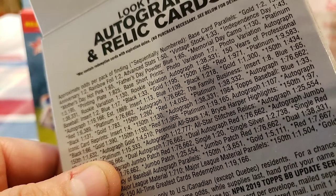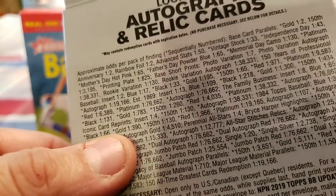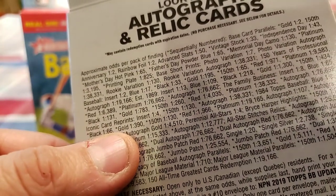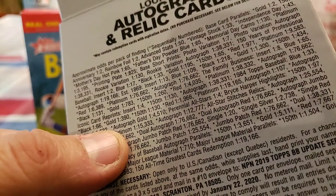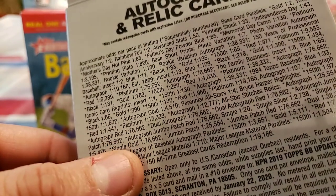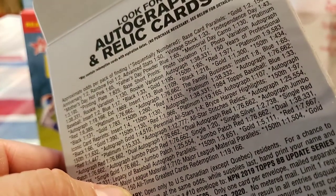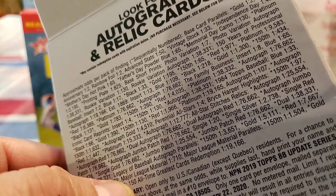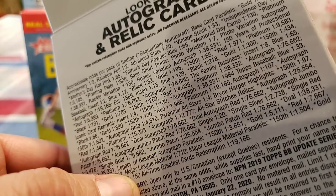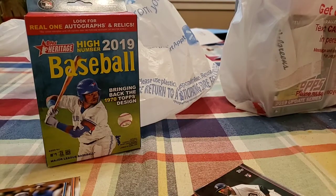Autograph 1 out of 76,600. Iconic card redemption inserts, card reprints inserts out of 1 out of 4,000. Dual autograph options as well. Autographs 1 out of 25,000 — pretty hard to get an autograph. Let's just save that and get started.